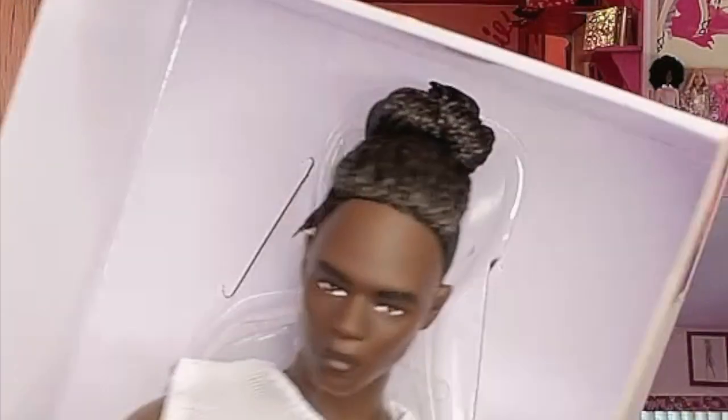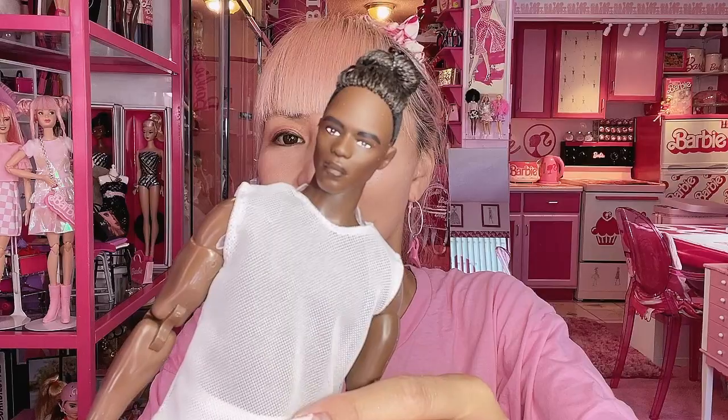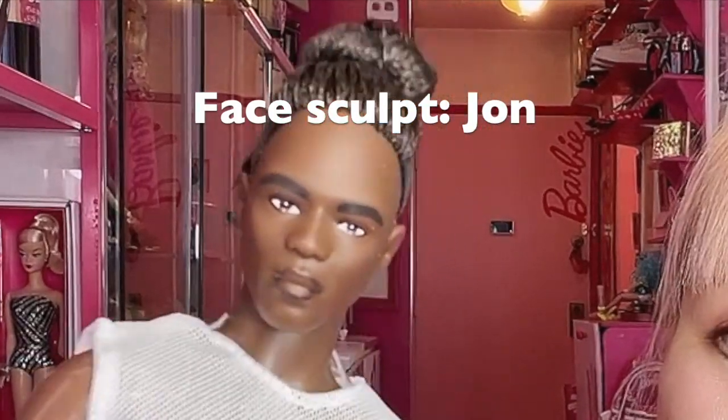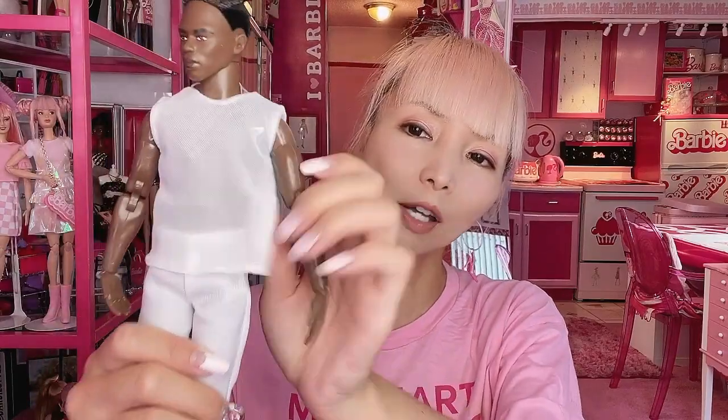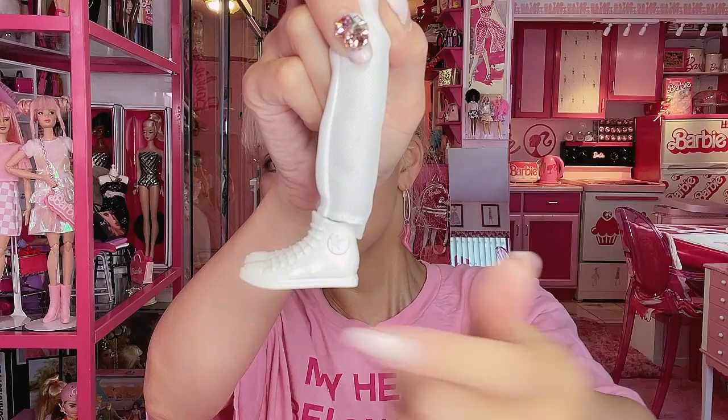Number four must be a dancer — he's African American and has really cool hair. He's got muscles; he must work out a lot. His hair is done in buns with braids, so cool. He has a new unique face mold. He's wearing a mesh sleeveless top, white trousers, and high-cut sneakers that look like Converse. My purple-hair Ken is already waiting to borrow this outfit!